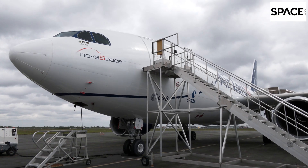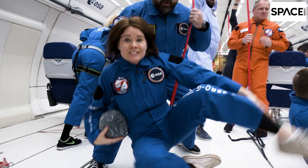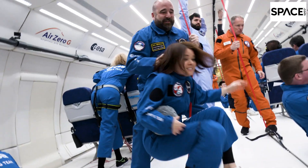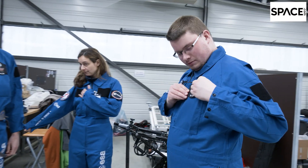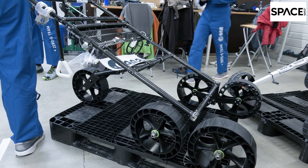The French company Novespas, based in the famous winemaking city of Bordeaux, is Europe's only operator of parabolic flights and prides itself on its ability to generate lunar or Martian gravity conditions with scientific precision. In the last week of April, scientists from all over Europe descended upon Bordeaux's airport and turned the Novespas plane into a lunar gravity research lab.